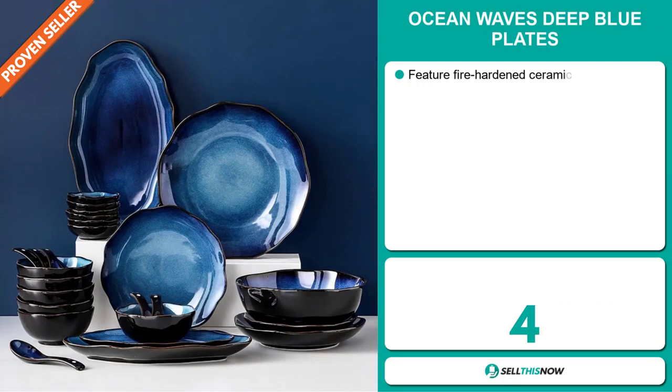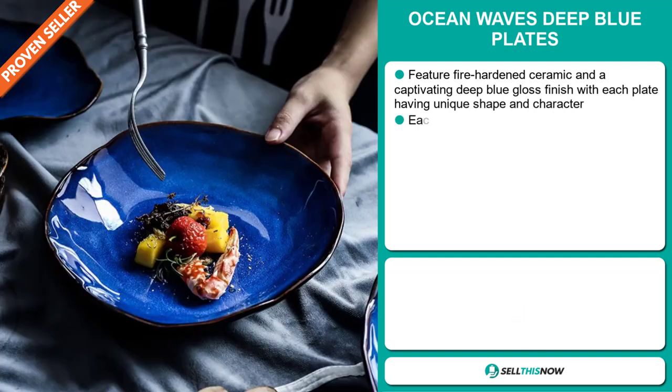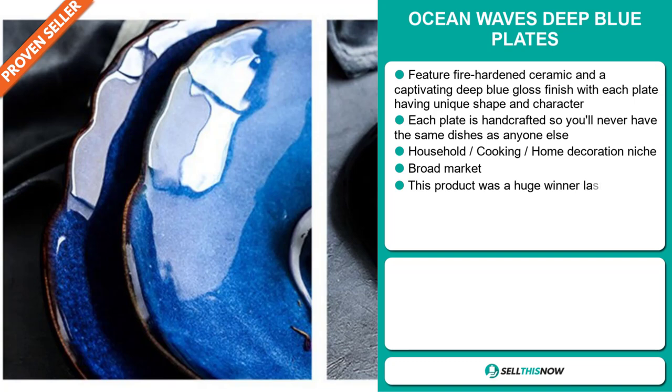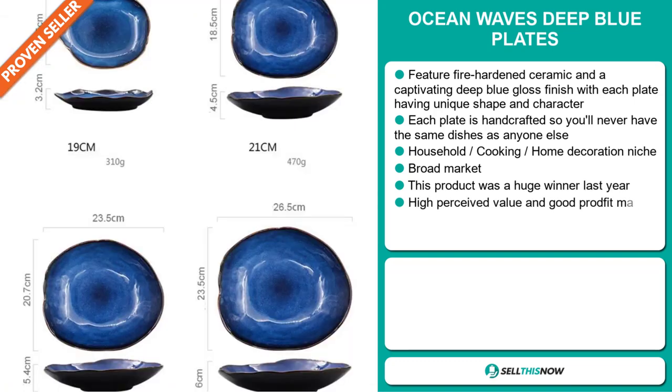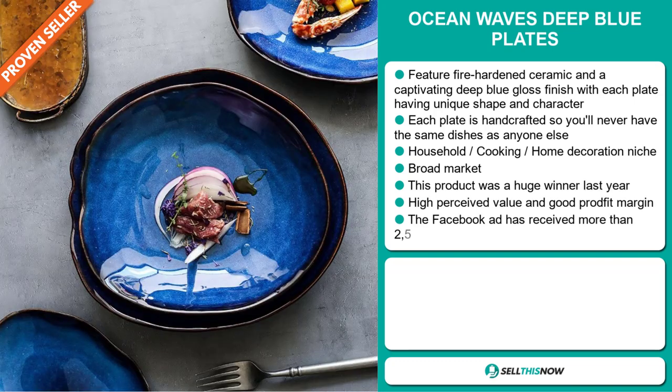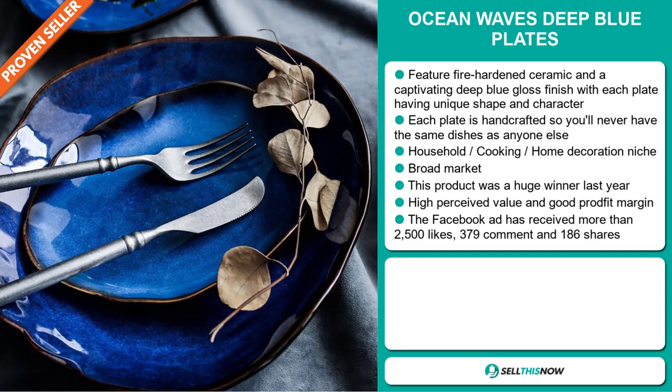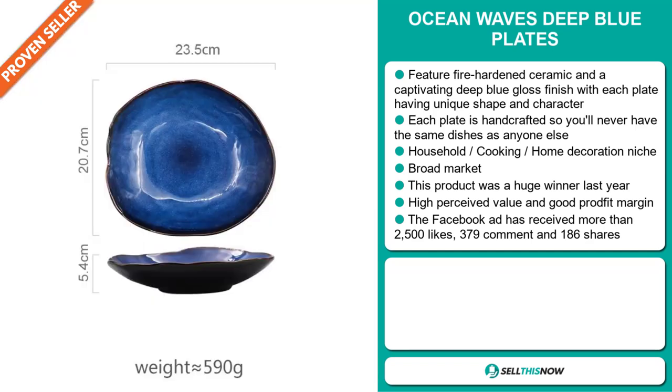Our next product is the Ocean Waves Deep Blue Plate. This features fire-hardened ceramic and a captivating deep blue gloss finish, with each plate having a unique shape and character. Each plate is handcrafted, so you'll never have the same dishes as anyone else. It falls under the household cooking and home decoration niche market. We also think that this item has a broad market base, and this product was a huge winner last year on the market. This item has a high perceived value and it'll give you a good profit margin.